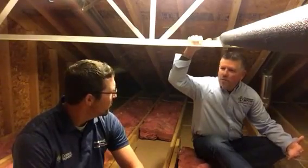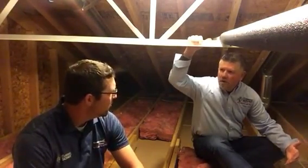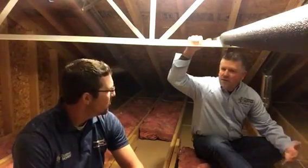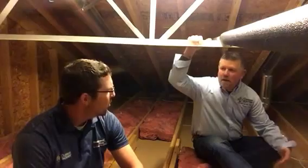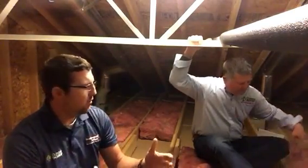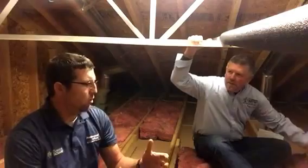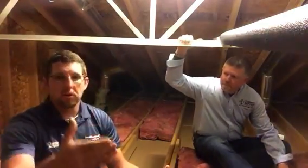The other areas are our pull-down stairs or our scuttle hatches to get in there. They're not air sealed at all, and that's like a big window to your attic that's uninsulated where we're losing heat in many, many ways and conditioned air.